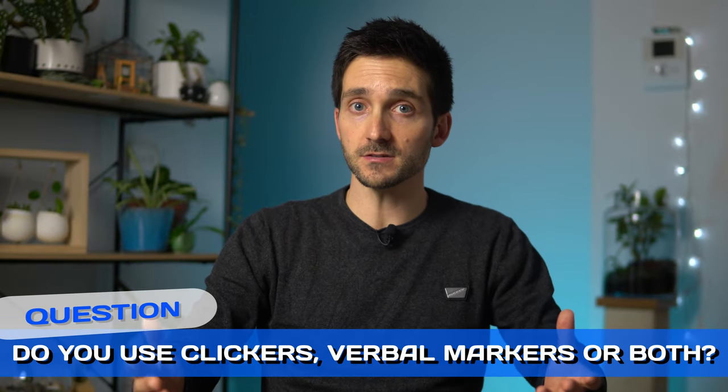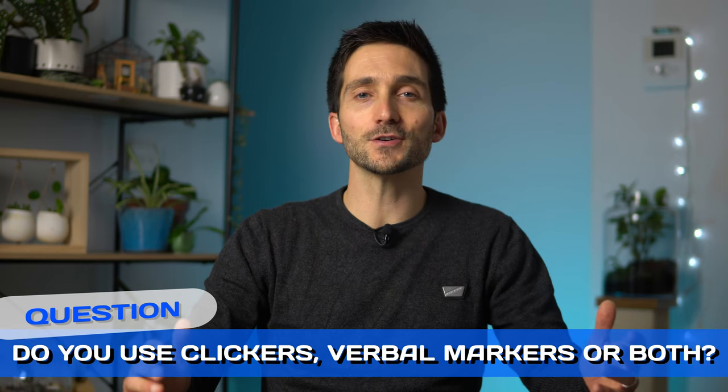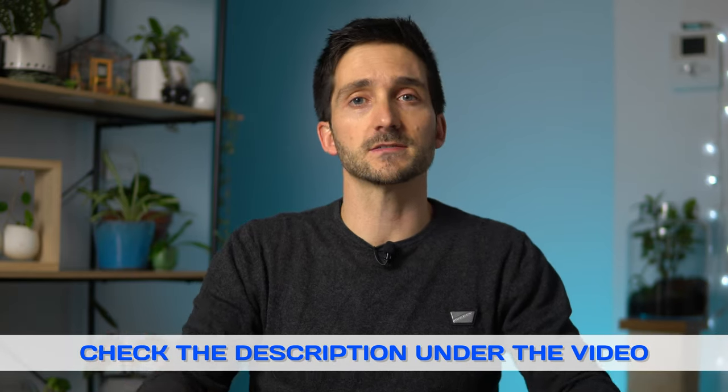Do you use clickers, verbal markers, or both? Leave me a comment down below so that I know you watched the video to this point. I will leave additional important information there and an easy way to support this channel if you are interested. Would you like to see a scientific explanation of how a clicker works? You've got it right here.